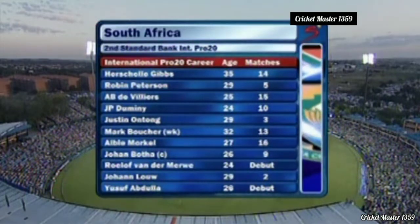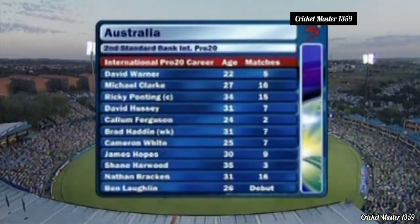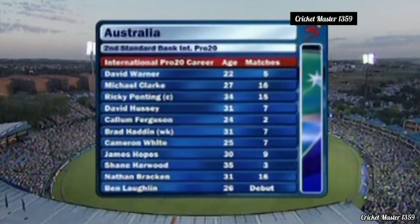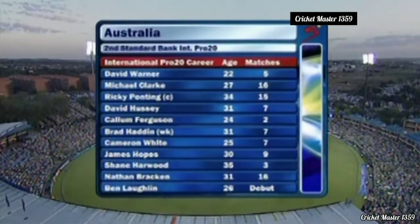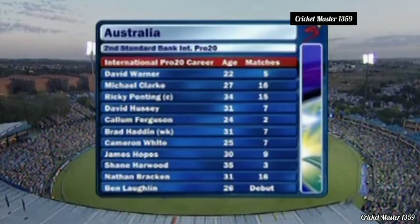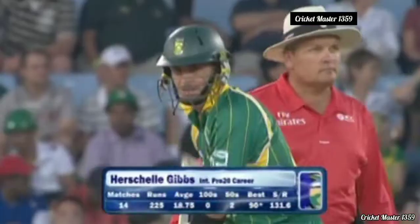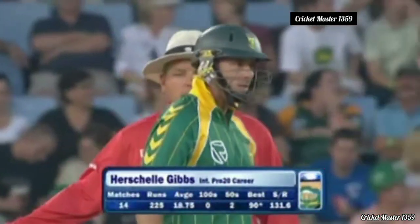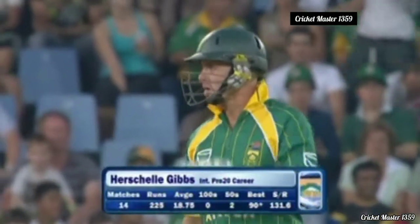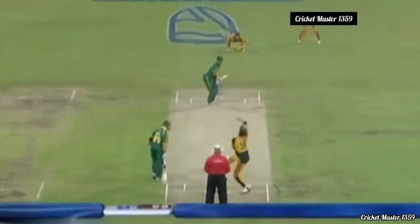Yusuf Abdullah on debut and Rulof van der Merwe, Johan Lowe gets his second game, and Justin Ontong is up the order. The men out are Wayne Parnell and Dale Steyn, who has a little groin injury. Robin Peterson gets an opportunity up the order. For Australia, three changes: Ben Loughlin comes in, Nathan Bracken — arguably one of the best performers with the ball in this format — and young Callum Ferguson gets an opportunity.